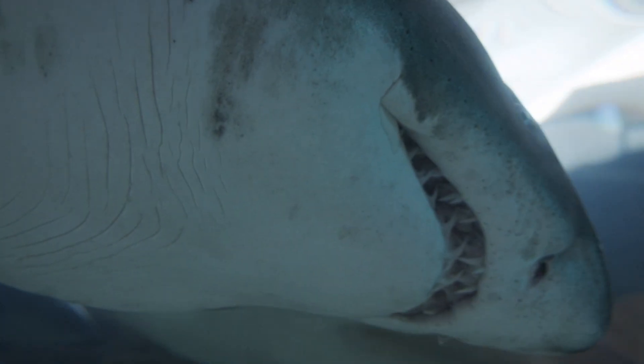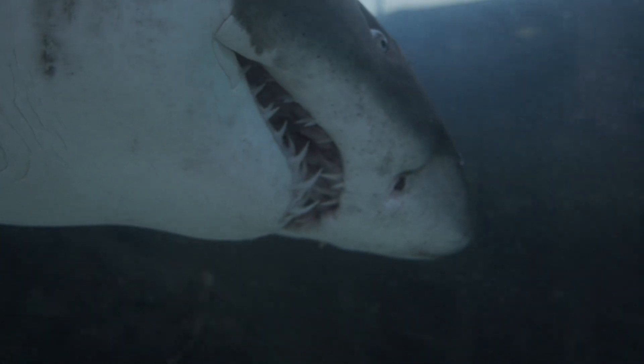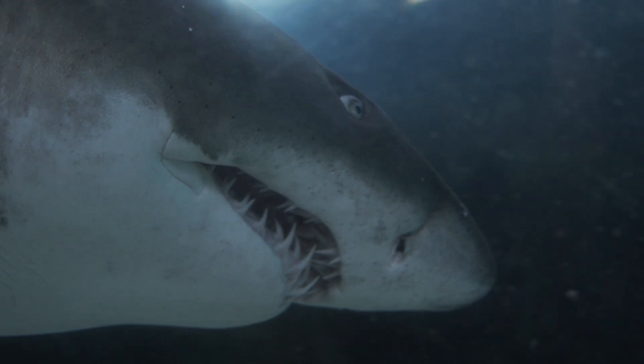And they have about 300 teeth at any time, arranged in multiple rows. But they can lose teeth and grow new ones throughout their lives.